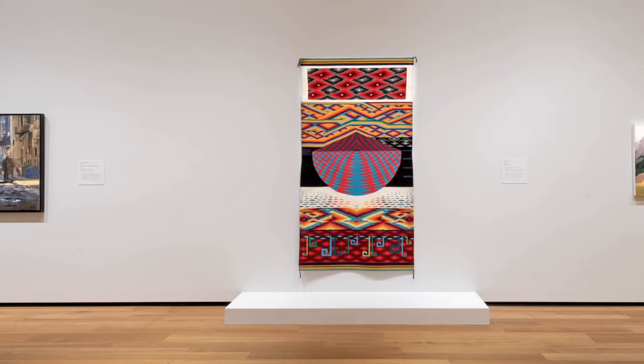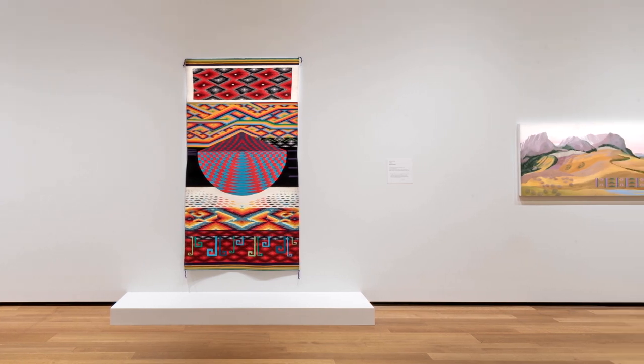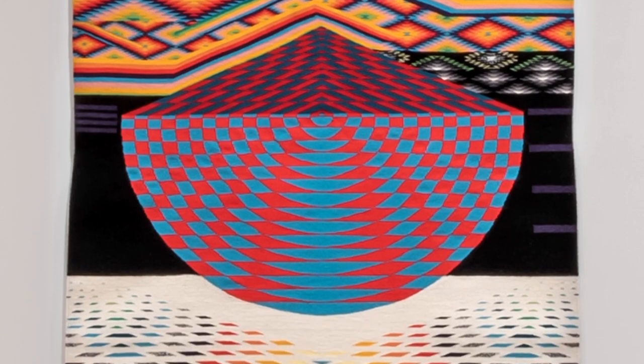Melissa Cody celebrates three family generations of traditional Navajo weaving in 'World Traveler.' Through brilliant color, intricate layers of shifting patterns, and meticulous craft, Cody bridges past and contemporary weaving practice to point to the future.